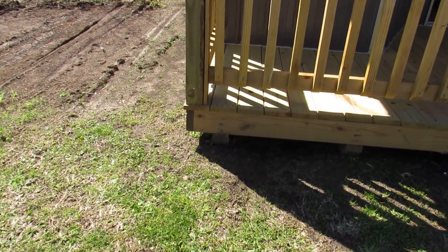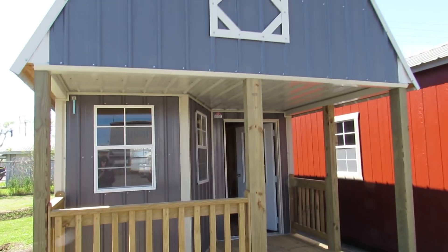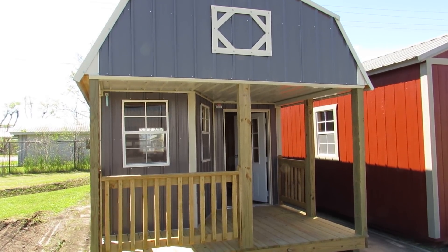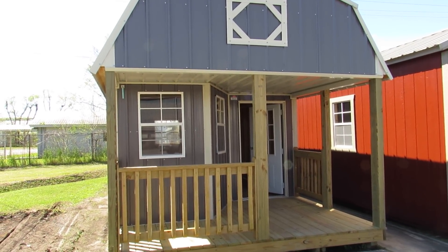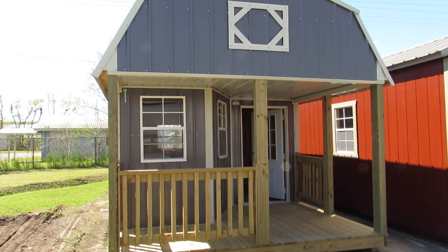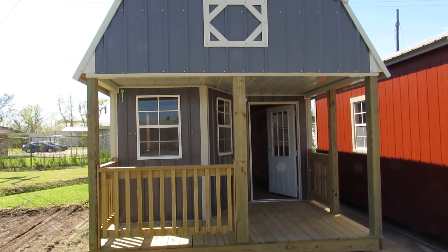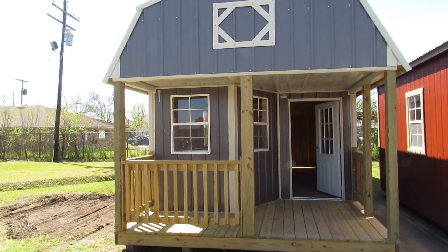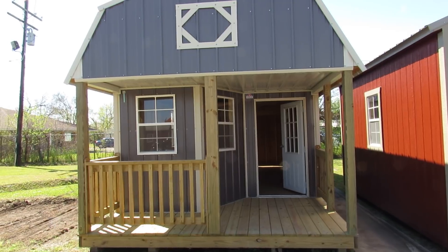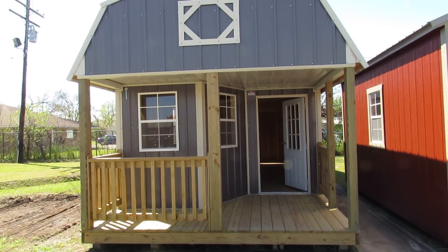Here's one of the skids right there. There she is — the 12 by 32 vertical Z-metal deluxe lofted barn cabin. If you're interested in this building or any other building in our inventory, you can come by our office at 3904 Cameron Street in Lafayette, Louisiana, go to our website at www.DirksenLafayette.com, or give us a call at area code 337-232-2449. I hope you enjoyed the video today. Thanks for watching. Bye.